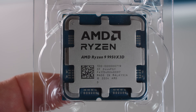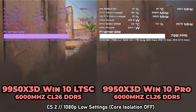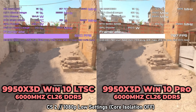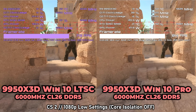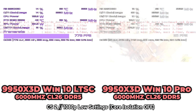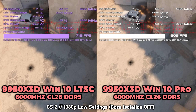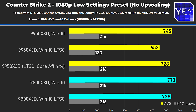The 9950X3D is essentially eight V-Cache 9800X3D cores plus eight 9700X cores — a 16-core asymmetrical hybrid CPU for productivity and gaming. With the latest scheduler updates on Windows 10 22H2 and Windows 11 24H2, it does a fantastic job managing the CPU automatically. This also applies to the 7950X3D, 9900X3D, and 7900X3D — these asymmetric CPUs are not really recommended for LTSC unless you use Project Lasso.